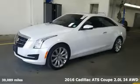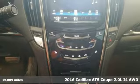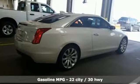Here's a 2016 Cadillac ATS Coupe, an exquisitely expressive sport coupe with the spirit of a race car. Plus, it offers an exciting list of features.